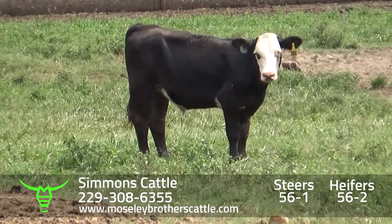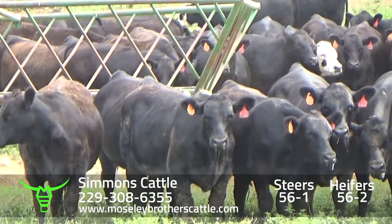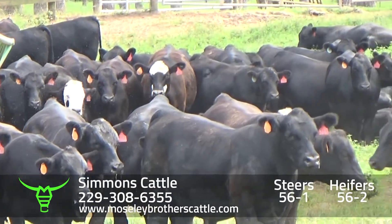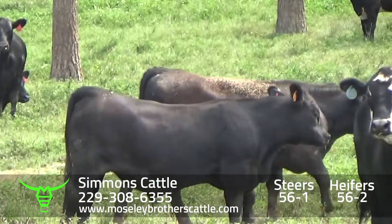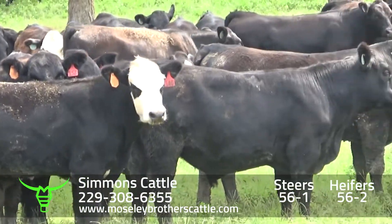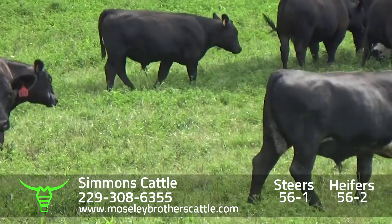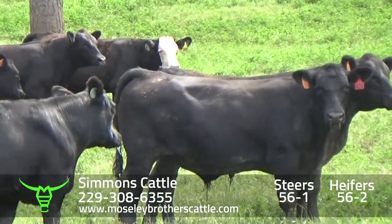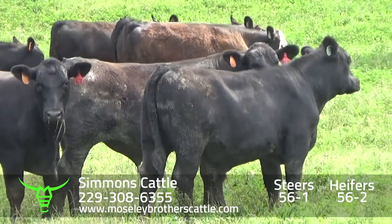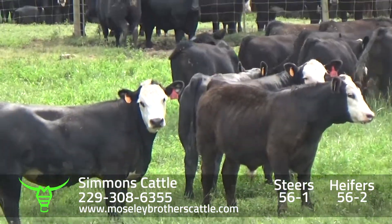Simmons Cattle — really a nice set of number one muscle, medium large frame steers, sired by Angus bulls out of Angus cross commercial cows. These are all black and black white face; there's one real dark gray. The cattle look a little greener this year — they've been trying to get them where they're not as fleshy as in years past. Cattle are real docile, they do an excellent job on them.